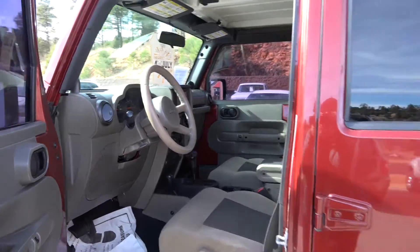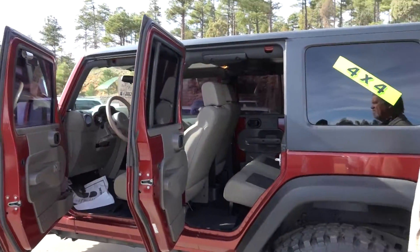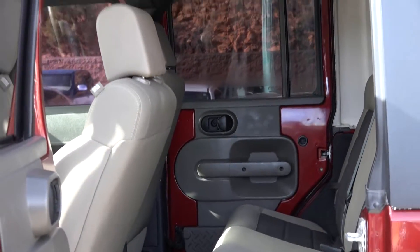Electric windows, locks, doors, tilt. Look at that — isn't that a beautiful Jeep? You can see the sound bar up top. The speakers come right down on you with the roll bar.